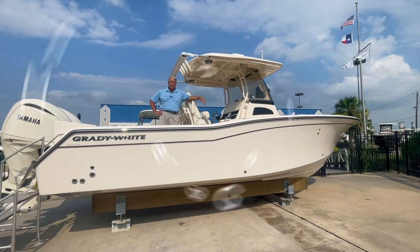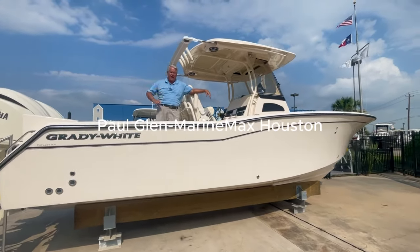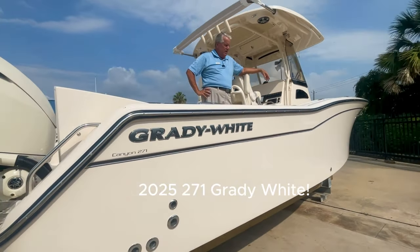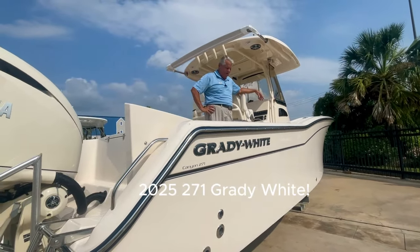Hi, I'm Paul here with MarineMax of Houston. I'm aboard a 2025 271 Grady White. What an awesome offshore, coastal bay boat. You can do a little bit of everything with this one.